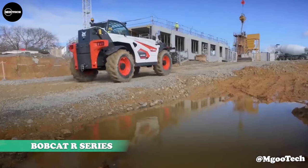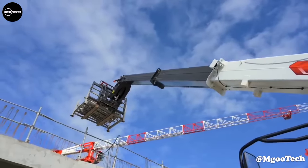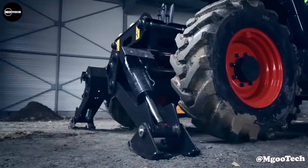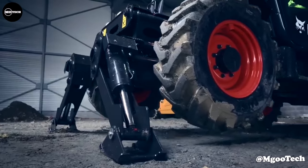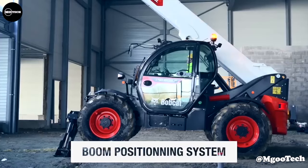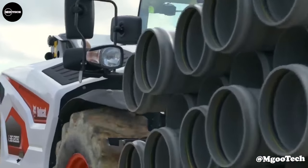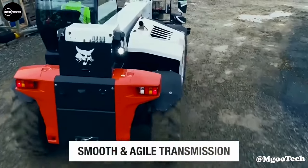Bobcat R-Series. When you need to carry more, lift higher, and reach farther, Bobcat R-Series telehandlers will take your material handling productivity to new heights. R-Series telehandlers offer the extended reach and superior lift capacity of a heavy-duty telescoping boom, combined with a range of attachment options for leading versatility.